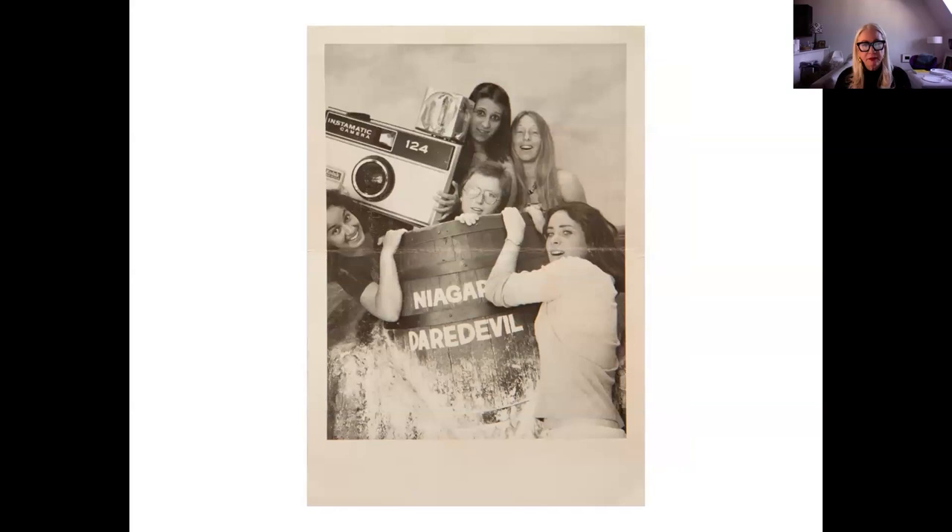Buffalo was the home of the avant-garde in many ways. The Albright-Knox was the first museum to show photography, partnering it with Alfred Stieglitz Gallery. We also had Hall Walls and SIPA there — that's myself on the right, Cindy Sherman's in the middle. There was a group of us, and we had SIPA, the Center for Photography and Exploratory Arts, and Hall Walls.